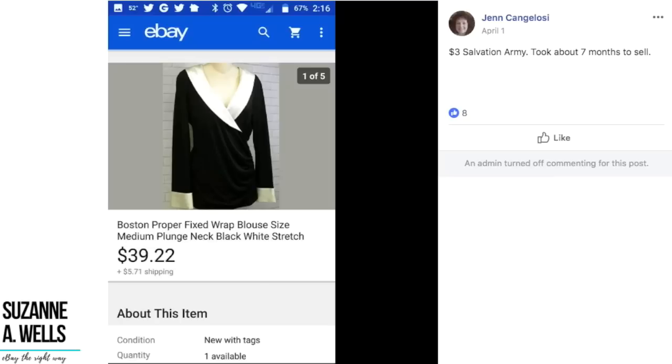Then we've got another one from Jen — $3 at Salvation Army. Took about seven months to sell. The brand is Boston Proper, which started as a catalog brand. It's a wrap blouse top. You can see how good Jen's listings are — she really uses the keywords well, which is why she is such a great virtual assistant. If you are looking for help getting your items listed, if you have a backlog, or need help getting your titles right and want expert listers, check the link below the video. Jen has been doing this since 2003, sold tens of thousands of items, and she's a superstar in the eBay world.